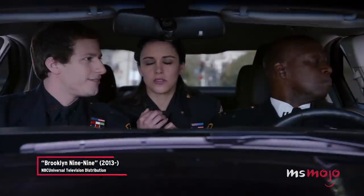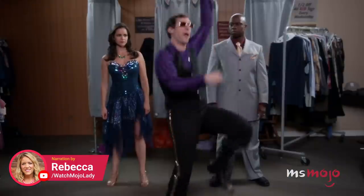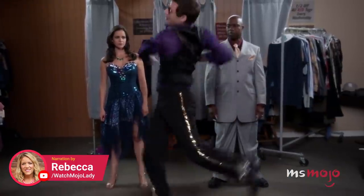I know how we're going to blend in. Don't say thrift store. Thrift store! Welcome to MsMojo, and today we're counting down our picks for the top 10 thrifting hacks you need in your life.